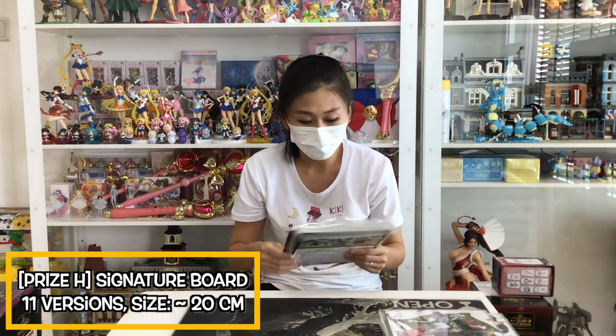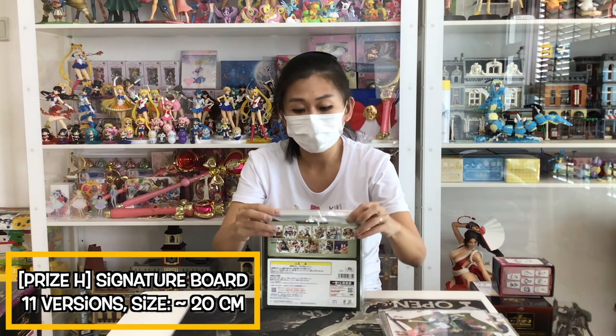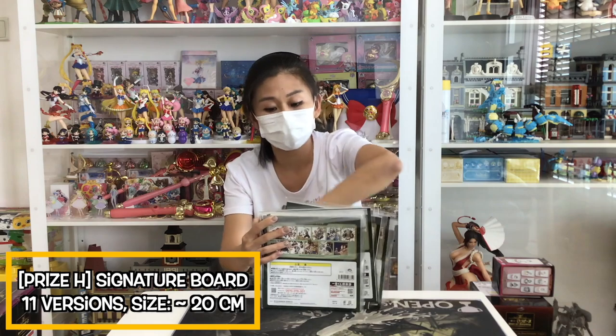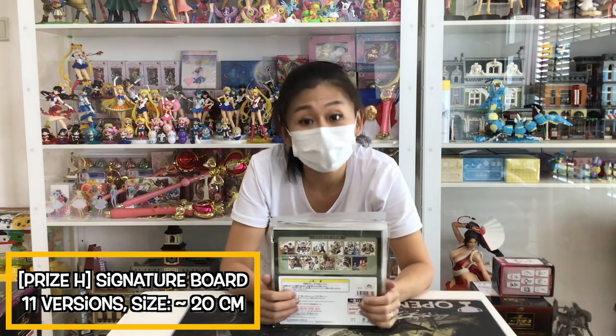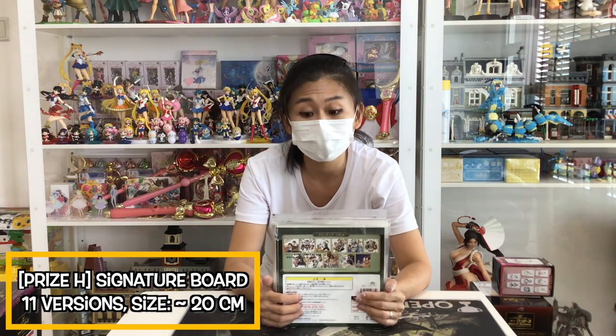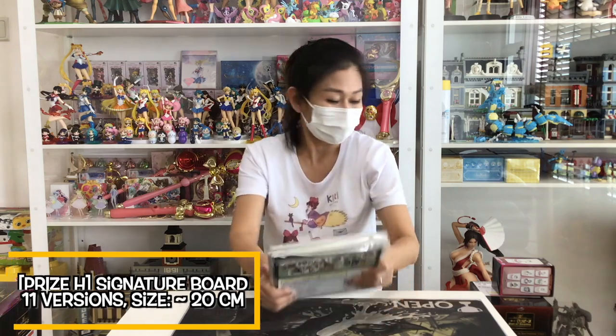If you have a favourite character, you can actually choose the character that you want. They are not blind, so feel free to choose them. Remember to give me your priority list if you are playing with me — we allow you to choose your prizes if they are not blind. So remember to give me your priority list so that I can pack efficiently. That's all for the H-Prize.